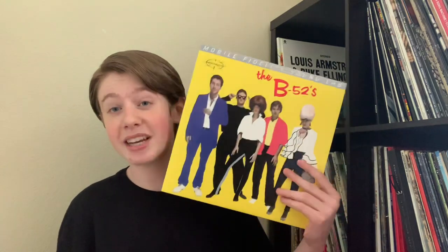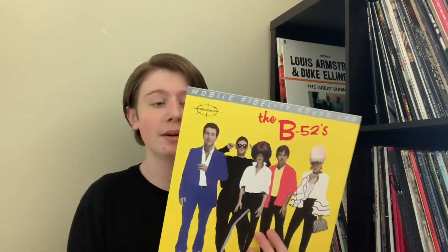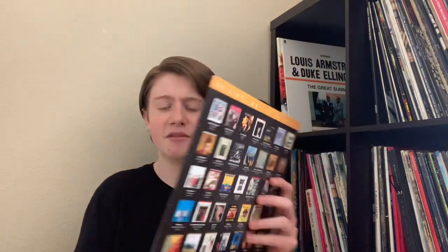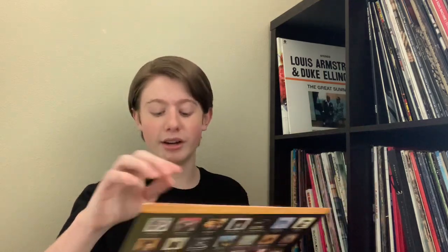Moving on, this is another classic: the self-titled B-52s album. This is another band I'm not a huge fan of nowadays. I got this one as a gift from a family member who knows how much I love the new wave and post-punk of the 80s. The B-52s self-titled record is a perfect example of that kind of sound. It features some of my favorite tracks of theirs, especially Rock Lobster. It's 180 gram vinyl, comes in a very nice color sleeve featuring a bunch of other albums — this one has a bunch of Miles Davis albums pictured on it. Plain black vinyl, but it comes in a very nice sleeve. If you're a fan of 80s post-punk classics, I highly recommend you give it a listen.